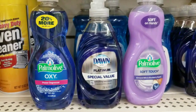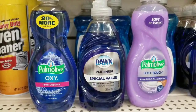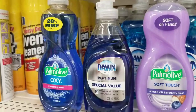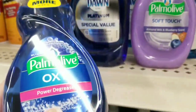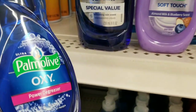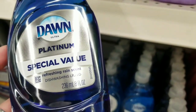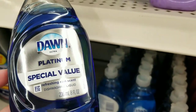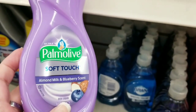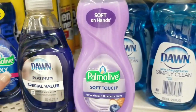Who can deny that Dawn Platinum is one of the best dish soaps? They have it now running close with Palmolive Oxy. I love this for getting grease off pans. I always take these bottles and make three with Palmolive — I'll make three bottles of just detergent — with the Platinum Special Value one I always make four, sometimes I can squeeze five bottles out of it with equal parts water. And if you want something a little softer but not as great at cleaning grease, the Palmolive Soft Touch is so good.